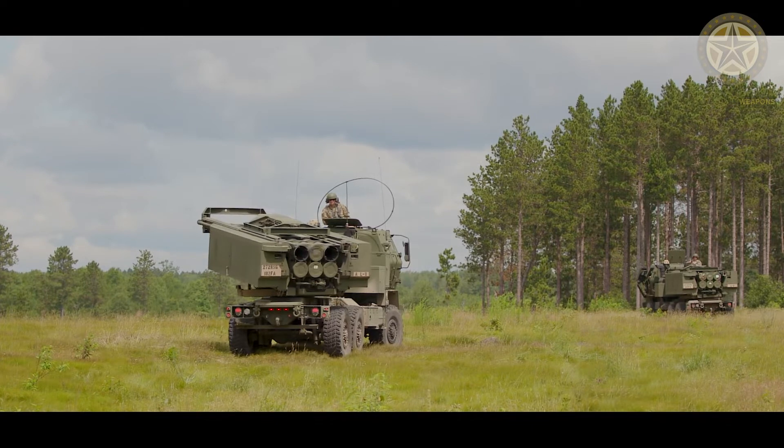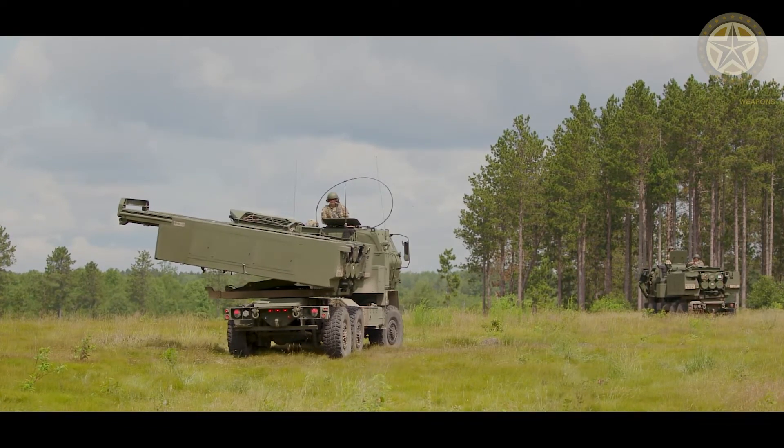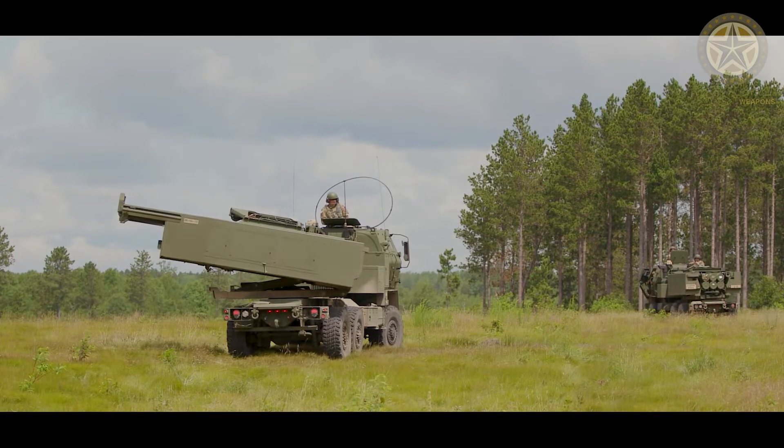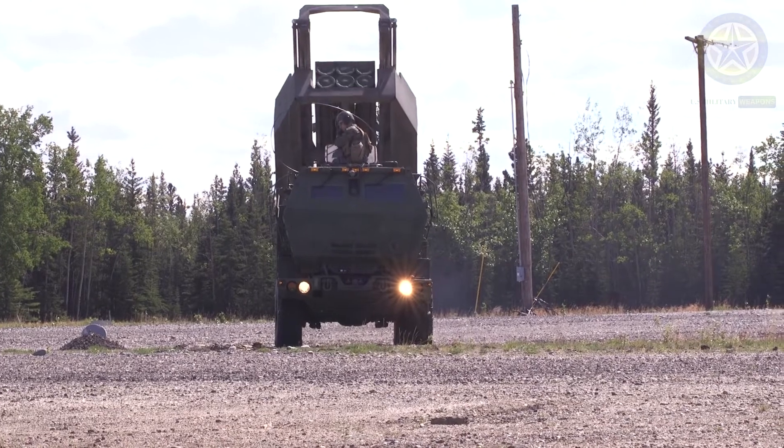HIMARS carries a single six-pack of rockets or one ATACMS missile on the Army's family of medium tactical vehicles (FMTV) five-ton truck, and can launch the entire MLRS family of munitions.